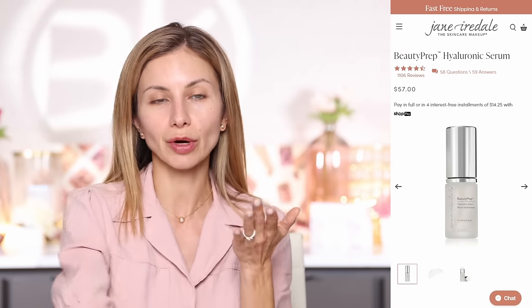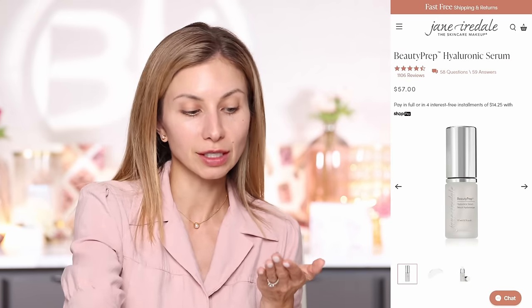Next, I'm going to give this a few minutes to set. Okay, a few minutes have passed. I'm going to go in and use the Beauty Prep Hyaluronic Serum. Since I just put the moisturizer on, which is pretty rich, I'm going to concentrate this really just underneath my eyes to kind of prep for concealer.